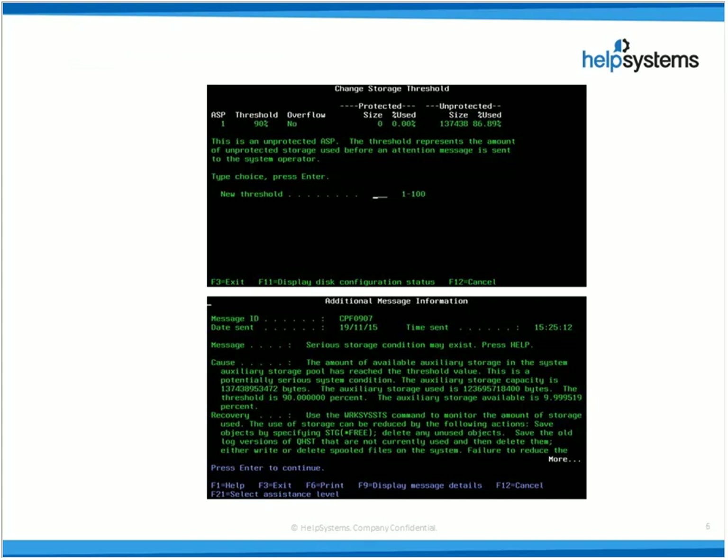Many of you will be familiar with System Service Tools, or SST as it's commonly known. SST provides the ability to generate a CPF 0907 message. That can be generated every hour by accessing SST and setting a threshold — in my top screenshot, I've set it at 90%, which is the default. As of when my ASP 1 hits 90%, CPF 0907 will be generated and it will sit on QSYSOPR, and while I exceed 90% that message will appear every hour. Unfortunately, no other notifications are provided, and you get no indication that you've dipped below that threshold. There are very few tools in the operating system.